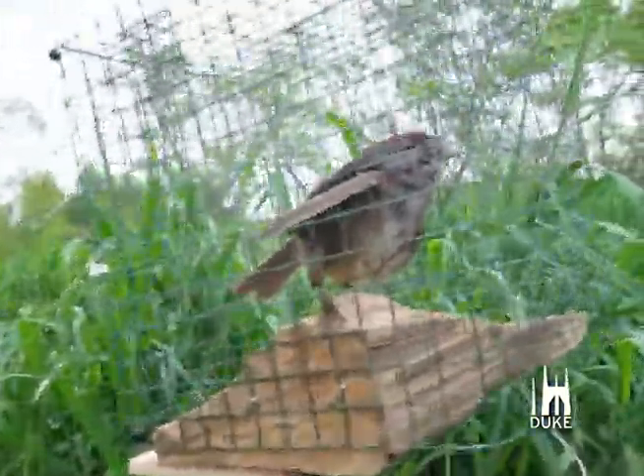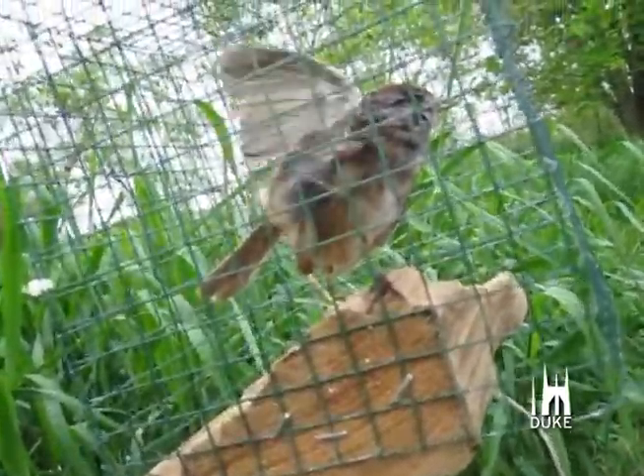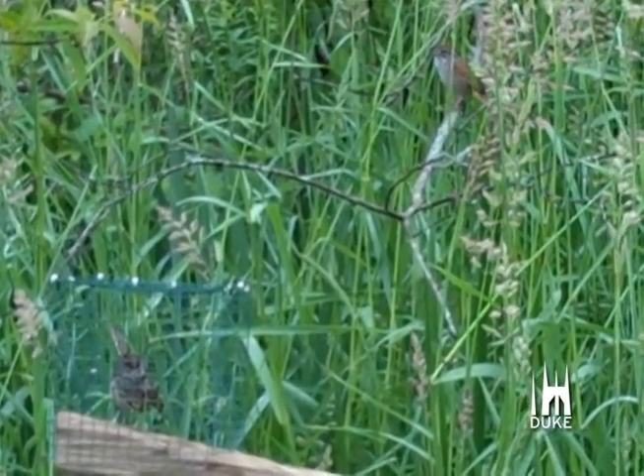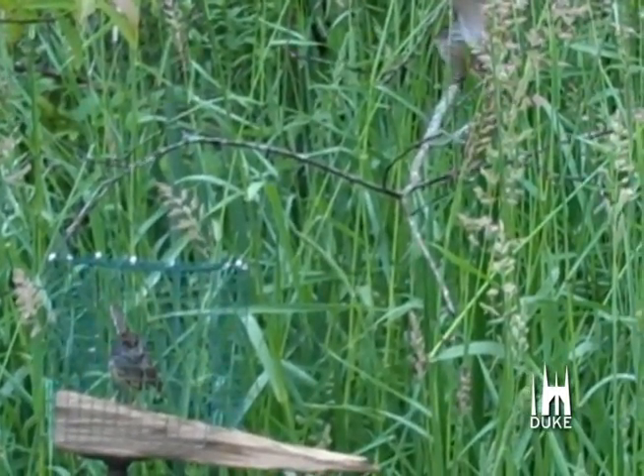Duke biologist Rindy Anderson wanted to study how male swamp sparrows use wing waves to defend their turf from other males. To do this, she and her colleagues built a robotic bird from a taxidermied sparrow and a miniature computer. The scientists stuffed the computer inside the sparrow's body and programmed it to flip its wings, just like a live bird.